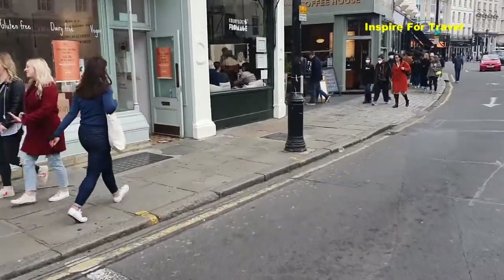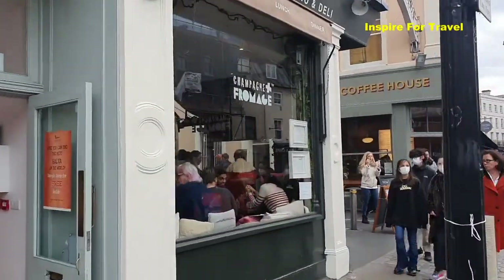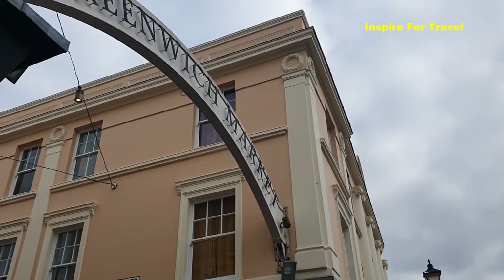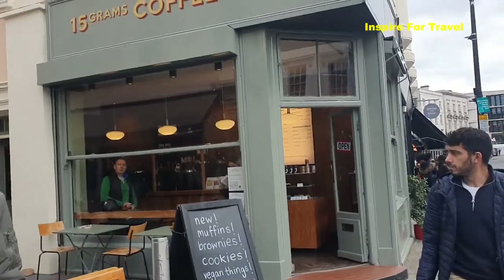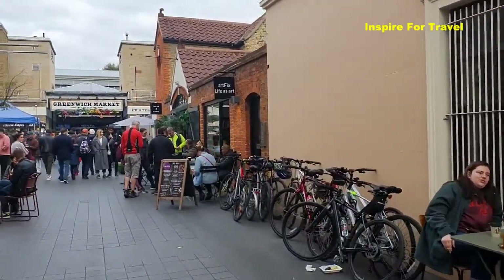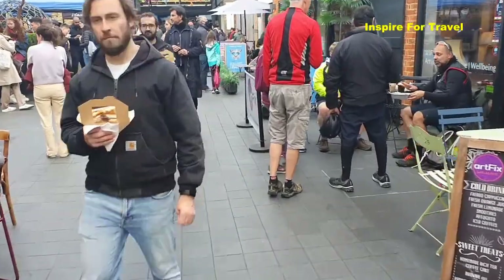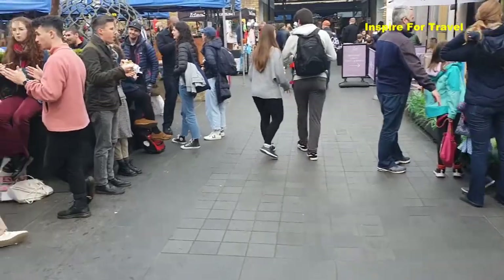On our left right here there's a sign — if you look up, it says Greenwich Market. So we're going to walk in there and check it out. Nice little vibe here. You can see the different type of paved walkway now in comparison to where we were walking on the main road. Immediately, I'm noticing a lot of people are eating.